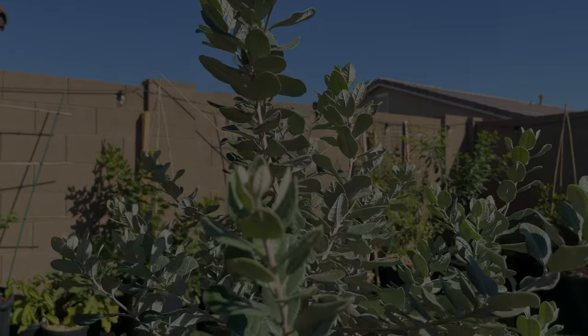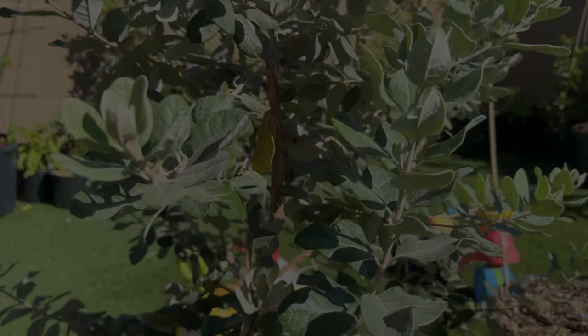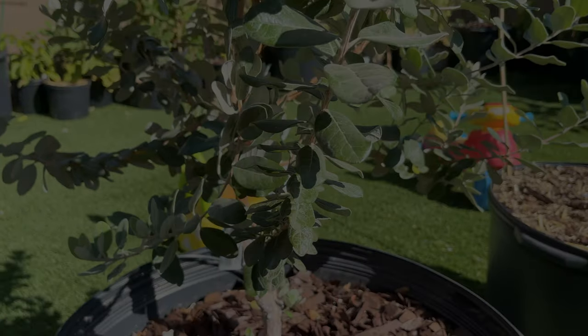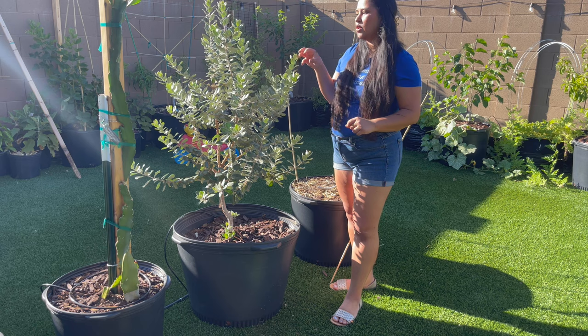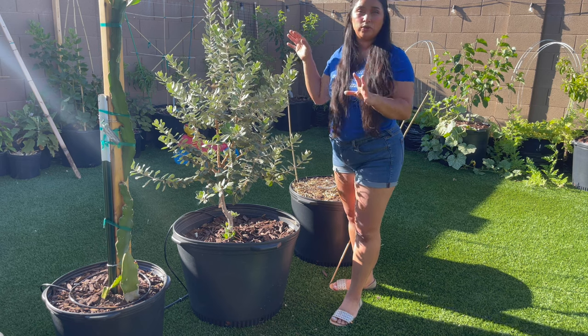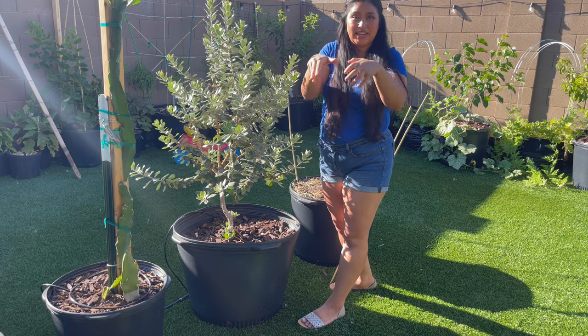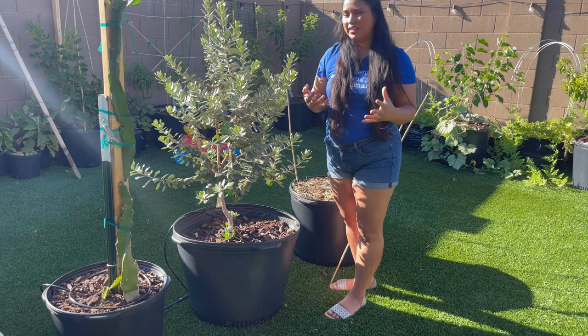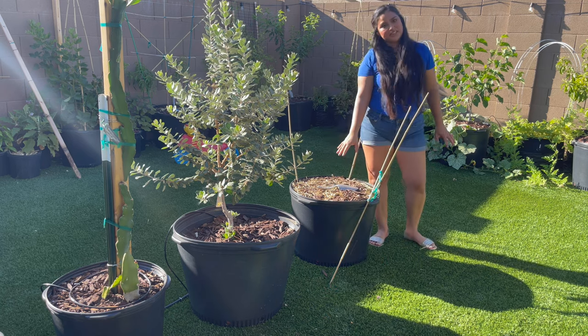After installing drip, not only does it have brand new growth — which I'm going to take off because I want to continue training it into more of a tree form — but it has new growth everywhere. The leaves aren't doing what they were doing before, which was caving in trying to protect itself. That mainly happened during the times when it wasn't getting enough water.